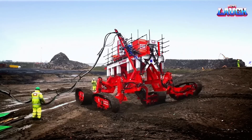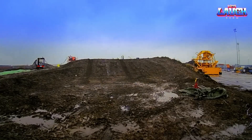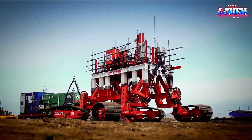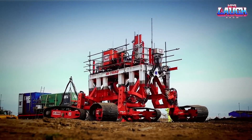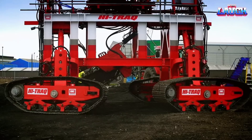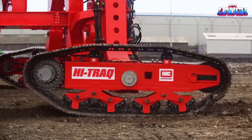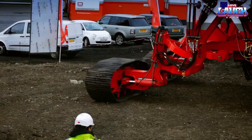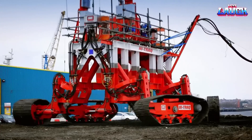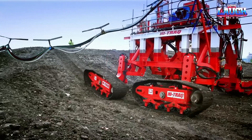The machine is designed to work in harsh environments, with high waves, strong currents, and challenging soil conditions. The High Track Trencher features a modular design, allowing it to be customized to the specific requirements of each project. It has a maximum trench depth of up to 3 meters and a maximum trenching speed of up to 50 meters per hour. The machine is capable of trenching a variety of soil types, including hard clay, soft clay, sand, and rock.